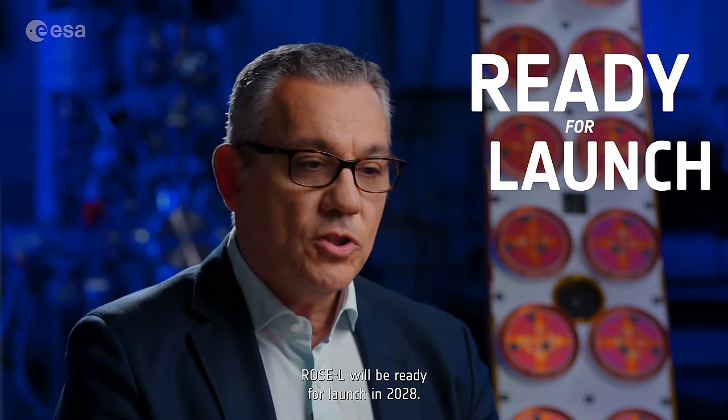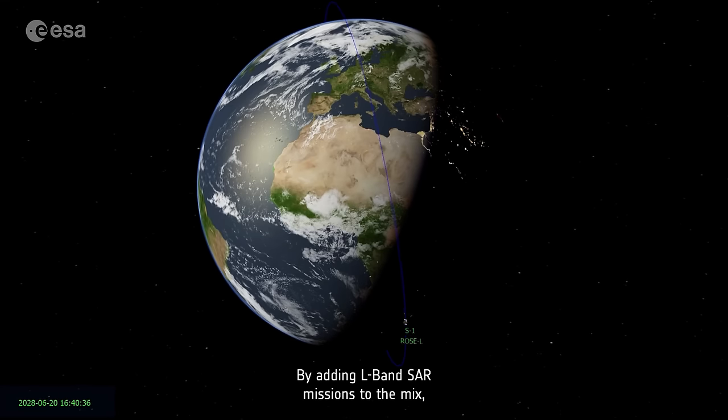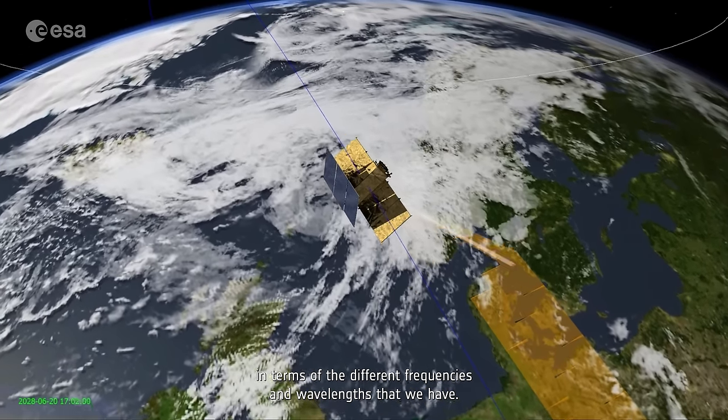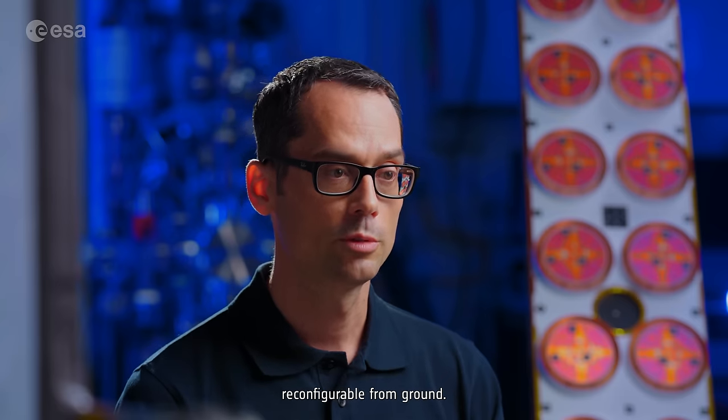ROSEL is built by an industrial consortium of about 29 companies from 15 countries. Building ROSEL is a big challenge which requires expertise, technological competence, and powerful control of all project aspects — materials, parts, and processes involved. According to the current planning, ROSEL will be ready for launch in 2028. By adding L-band SAR missions to the mix, Europe will be leading the rest of the world in terms of the different frequencies and wavelengths available. It is based on the most powerful radar electronics ever built, reconfigurable from ground.